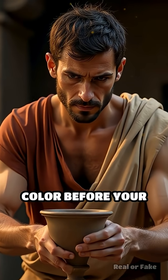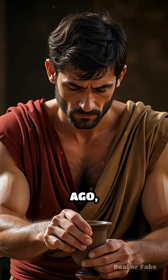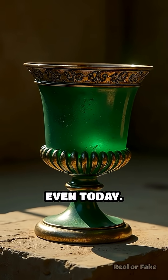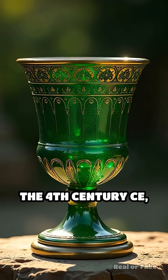Have you ever seen an object that seems to change color before your eyes? Over 1,600 years ago, Roman craftsmen created a goblet that continues to defy explanation even today. The Lycurgus Cup, dating from the 4th century CE,